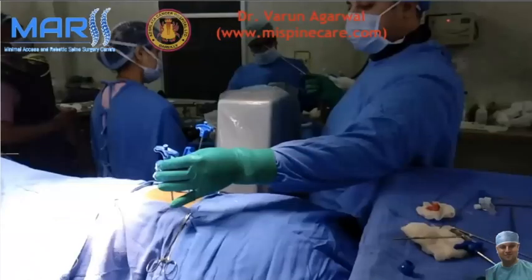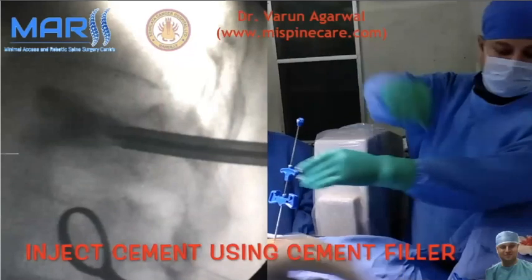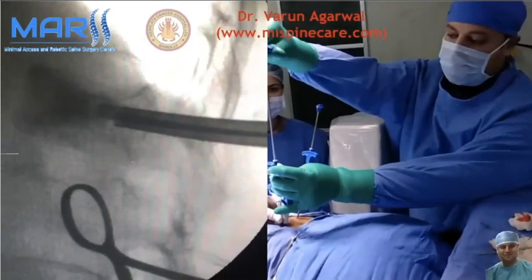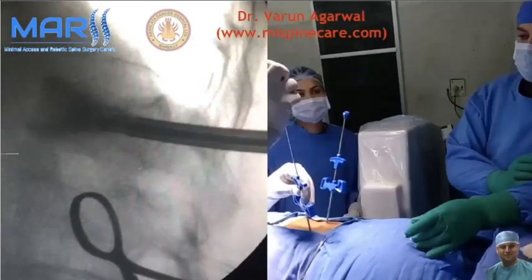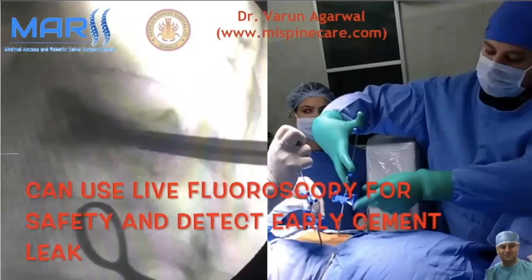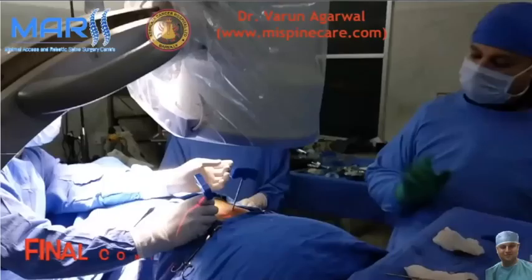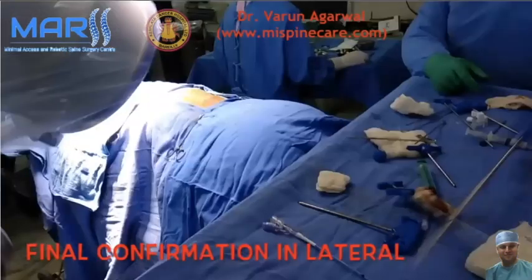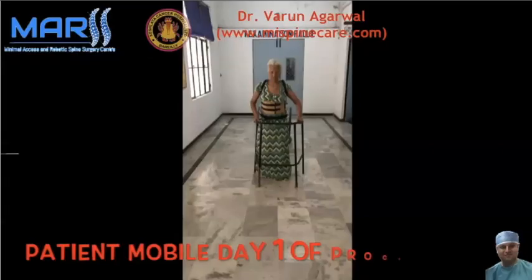The bone filler device is used to push in the cement — it provides good, consistent pressure and better control than syringes for filling the vertebral body. Cement is gradually pushed from one side while continuously monitoring on the C-arm in the lateral view. A final AP confirmation check confirms the vertebral body is well filled with good restoration of height. The patient is mobile by the next day.